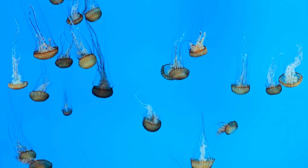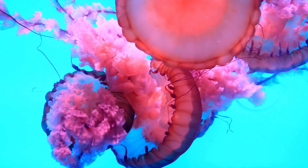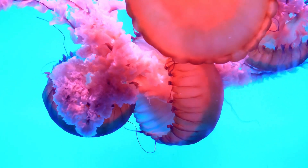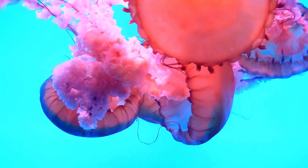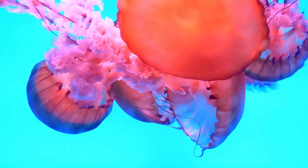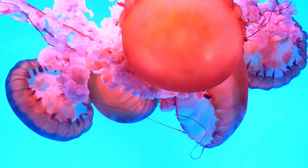Enjoyed this dive into the world of jellyfish? Leave a like, share the video, and subscribe to the channel for more wildlife wonders. Also, check out our online store with nature-inspired designs. With every purchase, you bring a little piece of biodiversity into your daily life. Link in the description.